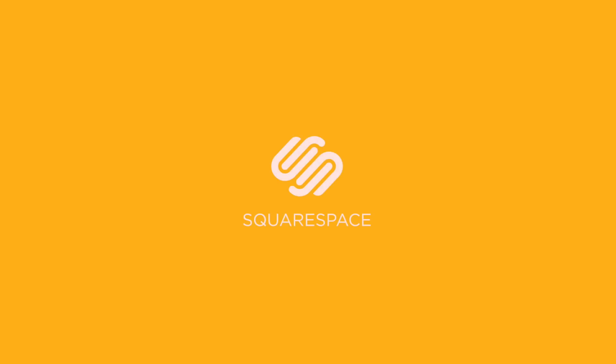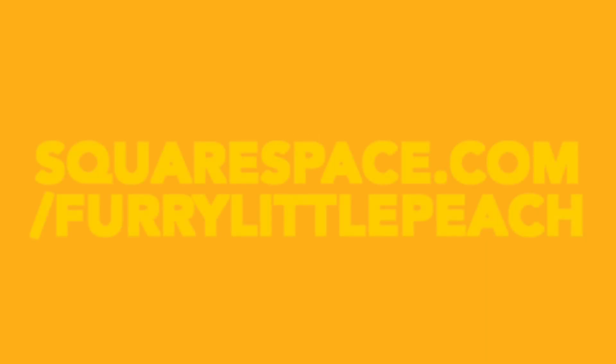Thank you to Squarespace for sponsoring this video. If you want to design and build a beautiful website, you can do it all in one place with Squarespace.